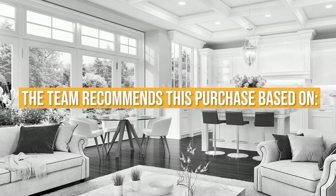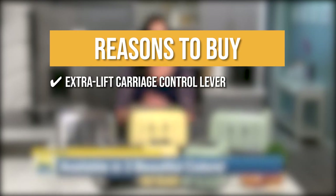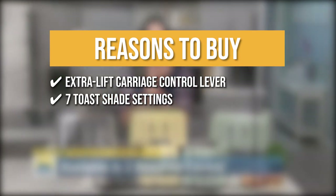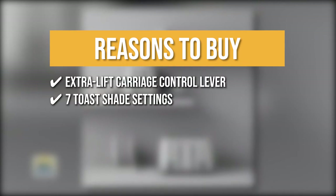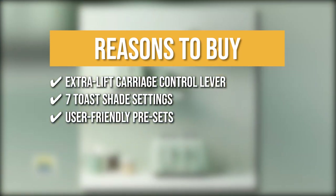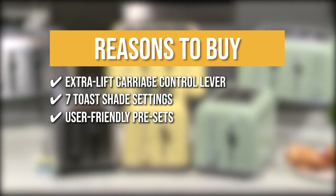The team recommends this purchase based on the following. Extra Lift Carriage Control Lever: This model has an extra lift carriage control lever to pop your bread on top of the toaster to help you with smaller pastries. 7 Toast Shade Settings: The 7 browning controls of this unit are backed by an LED light to make it easier for you to achieve the right shade and crunch for your favorite pastry. User-Friendly Presets: This item has four presets of Reheat, Defrost, Bagel or Muffin, and Cancel to adjust the heating conditions easily during fast-paced mornings.